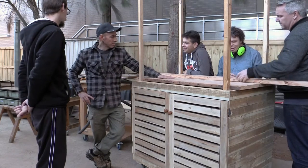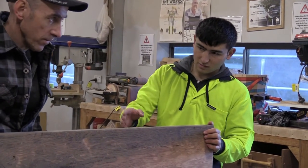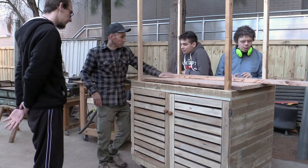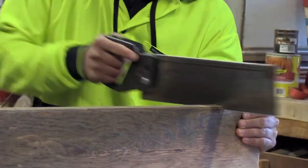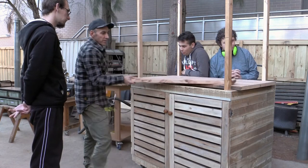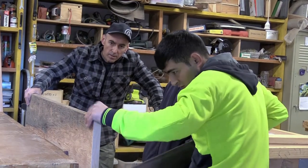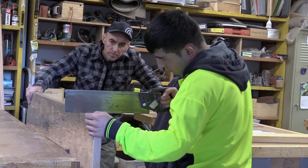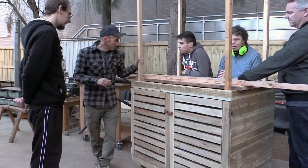So now we're making the top to this market display trolley and we've cut the planks to size. These planks will go on the outside to cover that bit, but obviously we have to cut them to length. The interesting thing with this is that nearly all of it is made out of recycled timber. It's Oregon, it's got a lovely smell.